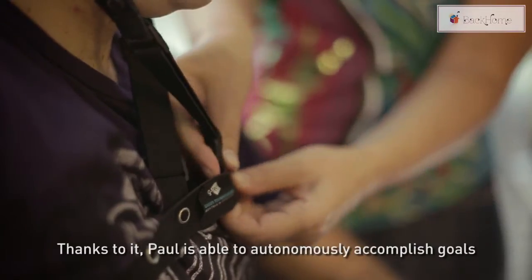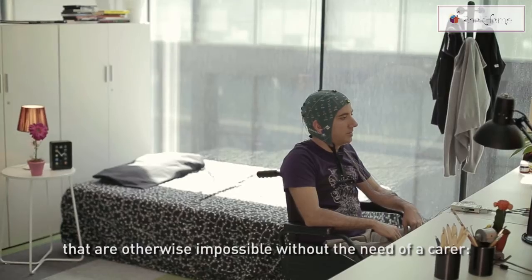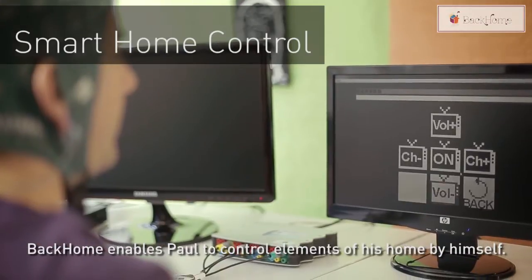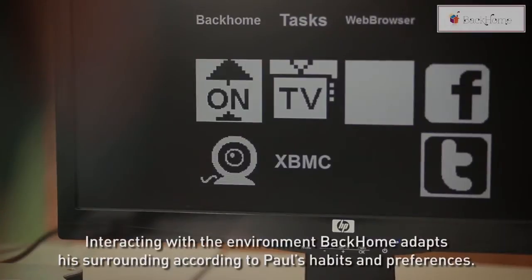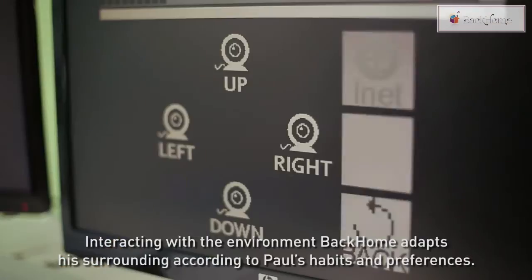Thanks to it, Paul is able to autonomously accomplish goals that are otherwise impossible without the need of a carer. Back Home enables Paul to control elements of his home by himself — he can control the TV and switch the lights on and off. Interacting with the environment, Back Home adapts his surroundings according to Paul's habits and preferences.